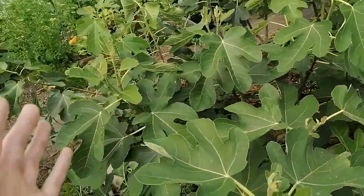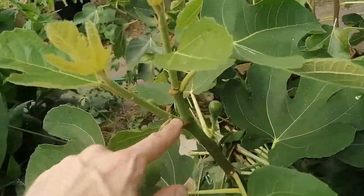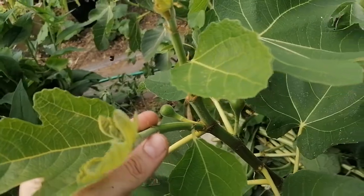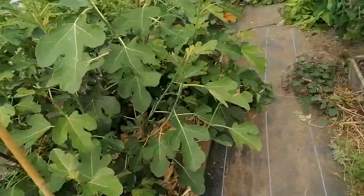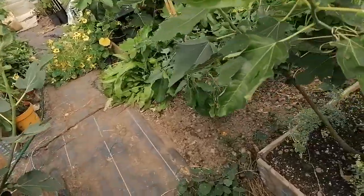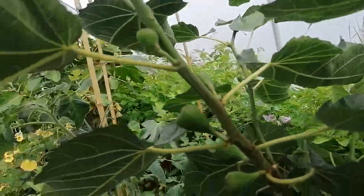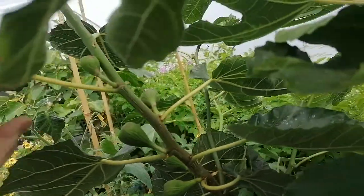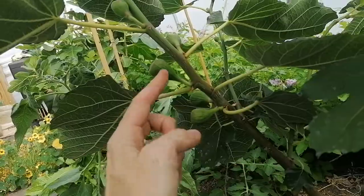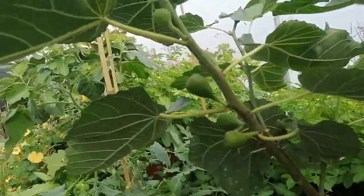Peter's Honey was not producing any figs whatsoever for me, so I had to intervene and pinch — and look what happened. It's probably too late in the season for this one because it's a late ripener. I've also noticed that varieties like Improved Celeste and Home Base Unknown do produce slightly later as well, so they might have a higher requirement for heat units. This one here is Negroni.